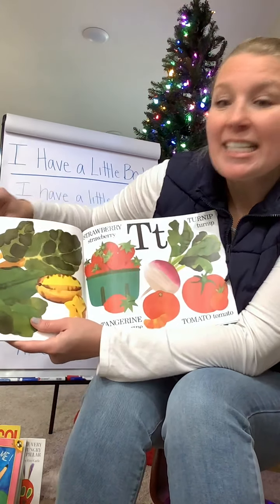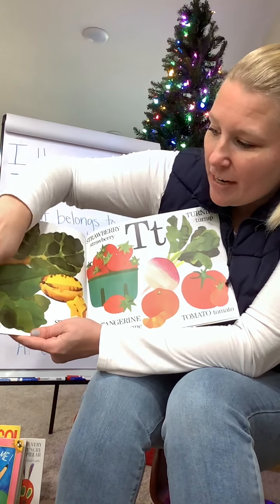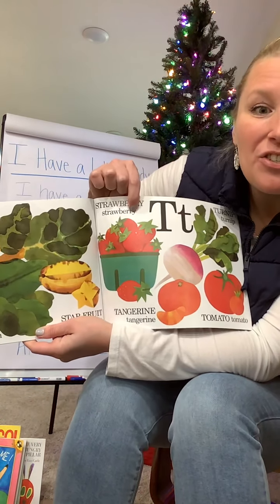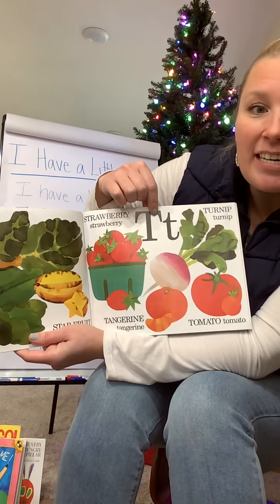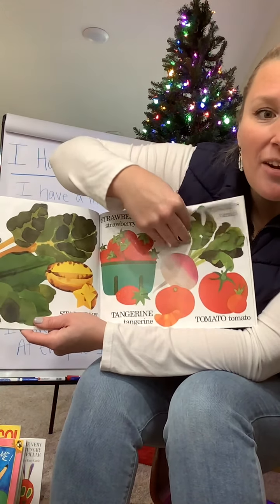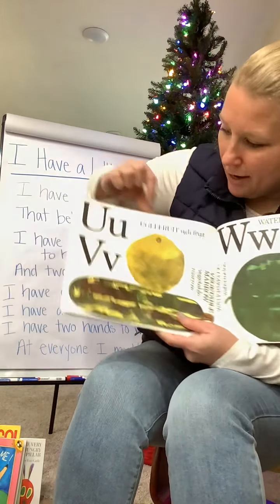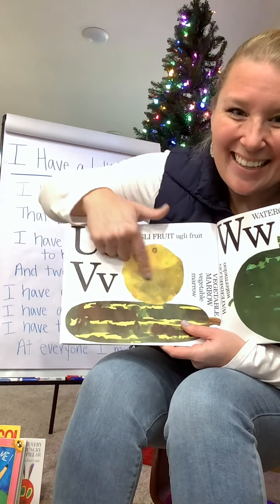For S, we have Swiss chard — another big leafy green. And spinach is a leafy green too. Starfruit. And strawberries. For T — we have turnips, tangerines, tomatoes. For U, we only have one. Do you know what it's called? It's called an ugli fruit — yeah, that's an ugli fruit.